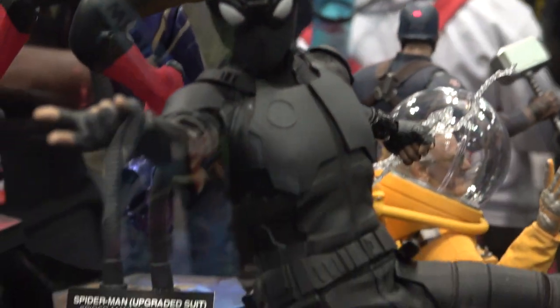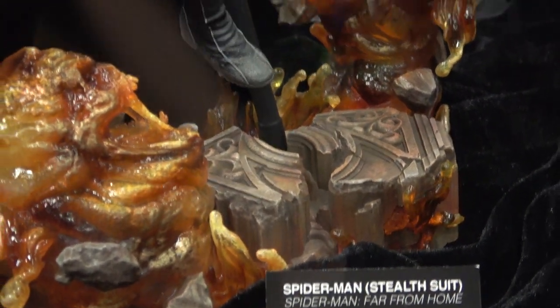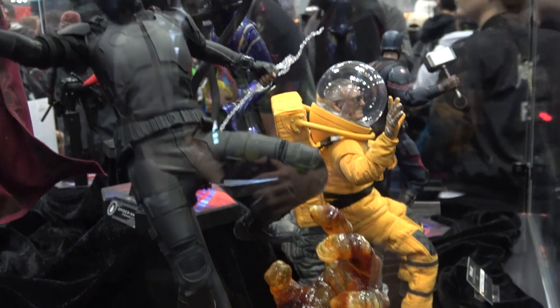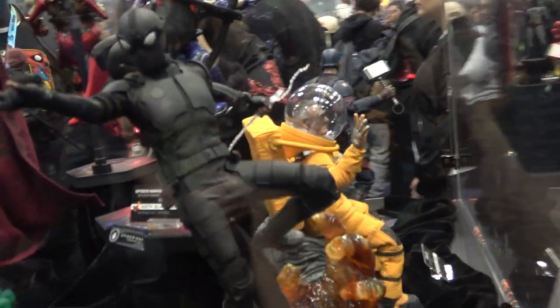And then we have the Stealth suit. A really nice base on this one. You can see the hand coming up there — really nice.